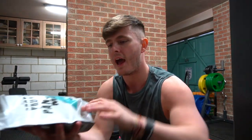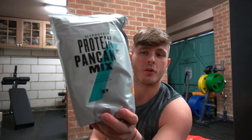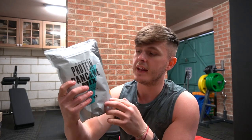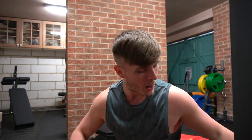Coming up next, we have protein pancake mix in the golden syrup flavor. I have not had this for like a year, maybe even more. The last time I had protein pancake mix in the golden syrup flavor from MyProtein was a good year or so ago now.